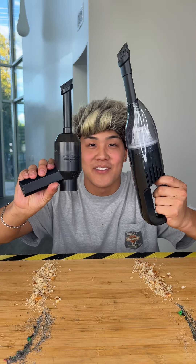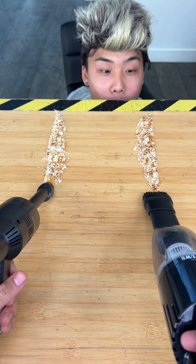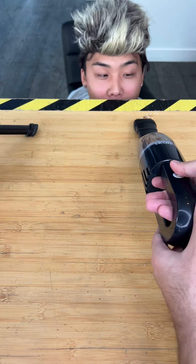Cheap versus expensive hand vacuums. We're testing how well each vacuum can suck up an assortment of junk, from dust to dirt to breadcrumbs. Both vacuums pretty much left the table spotless.